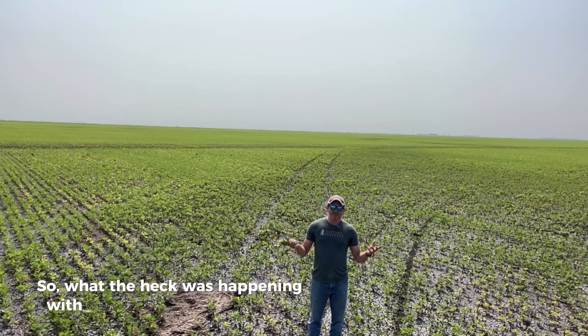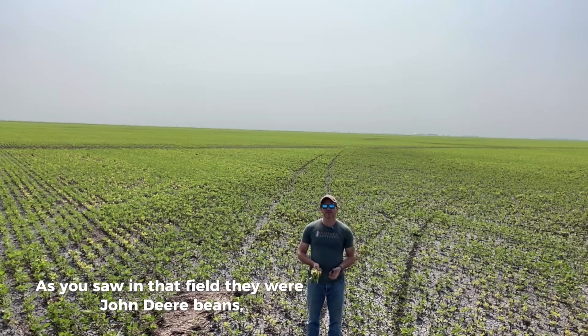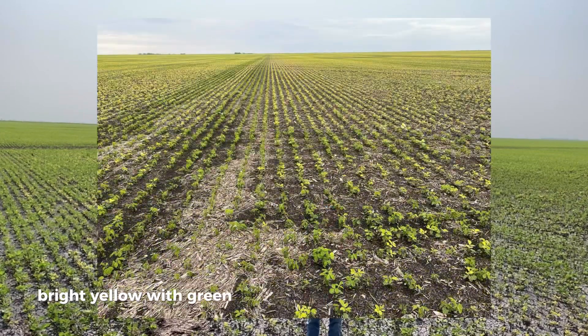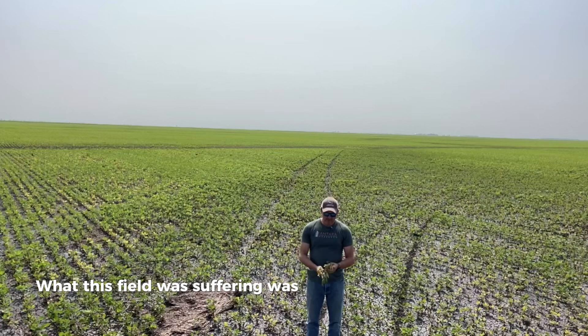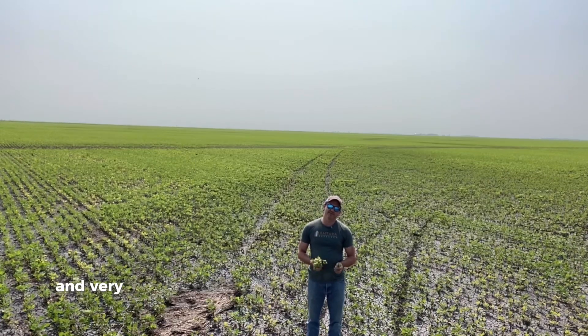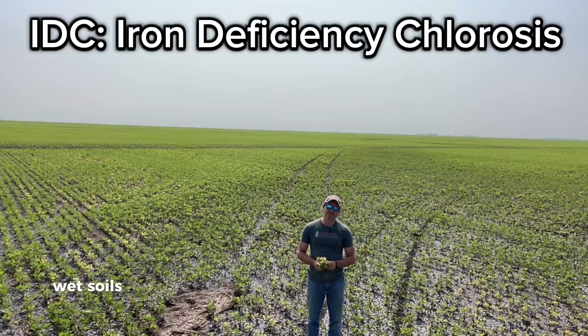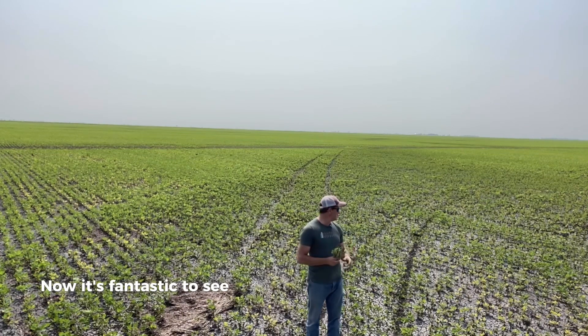So what was happening with the soybeans that you saw in the preview? As you saw in that field, they were John Deere beans — bright yellow with green stripes and tracks. What this field was suffering from was severe IDC. We've had abnormally cool weather this spring and very high rainfall, which made for cold, wet soils, and IDC really hit this field hard.